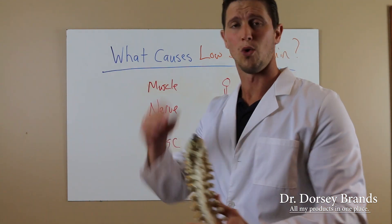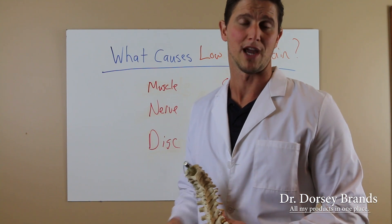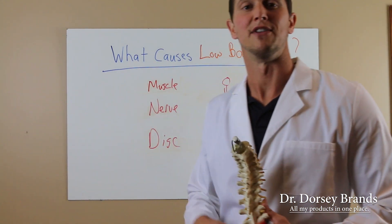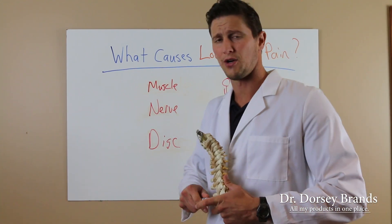No one's perfect. One ear is bigger than another, one eye is a different size, your hands are different sizes — your legs are the same thing, and your feet are the same way. But the difference is that if it's five millimeters or more, you've got to do something about it or you're just going to deteriorate your spine. How does deterioration work?